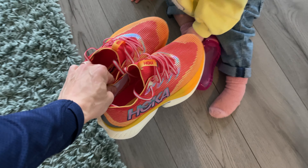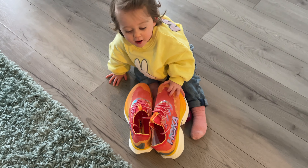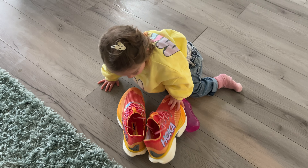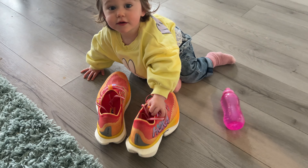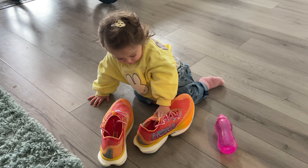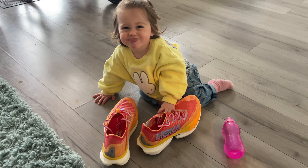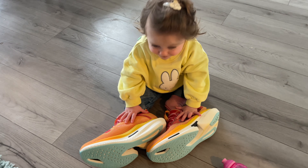What do you think of them? Daddy's new shoes — a little bit big for you!